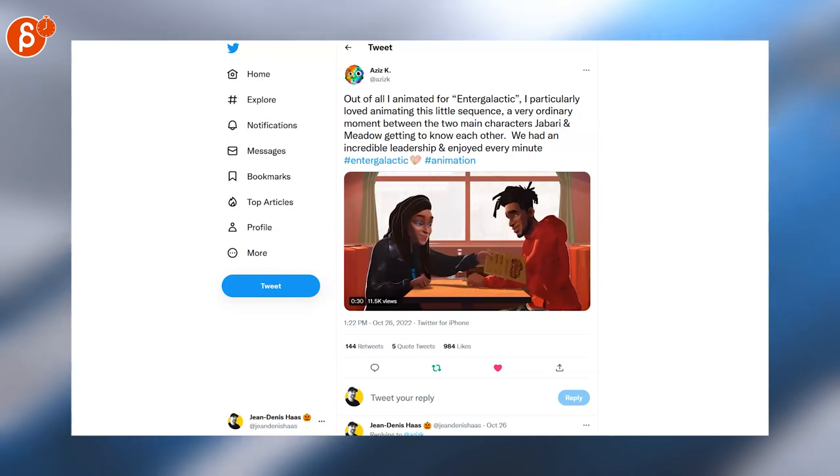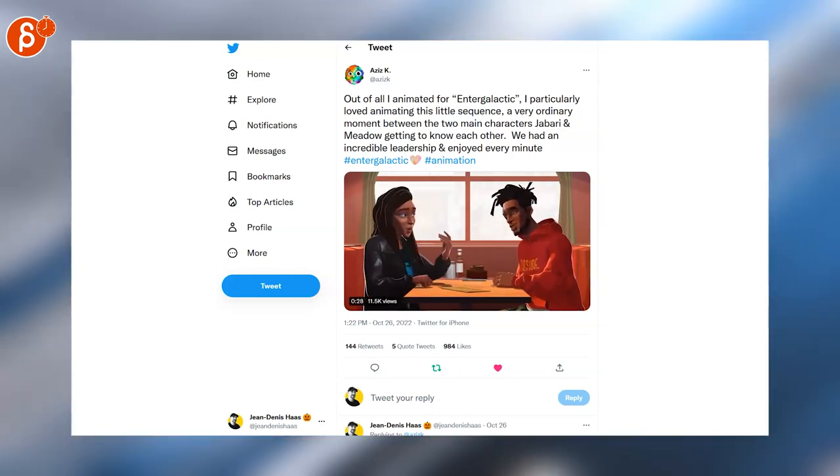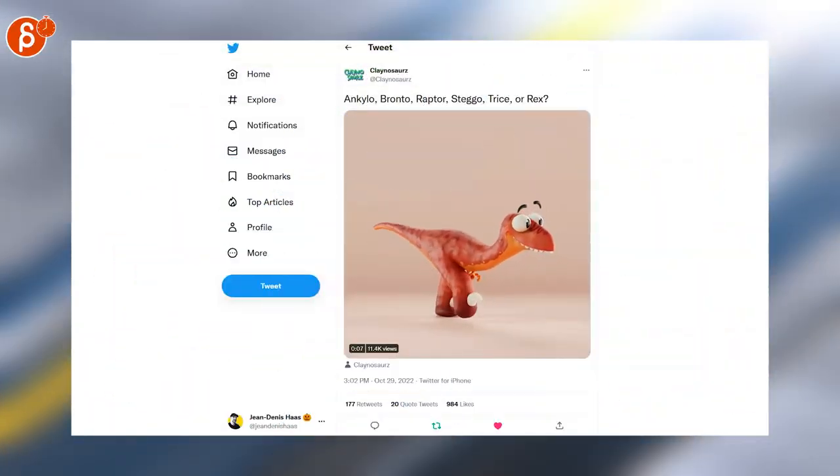Then we have Aziz with Endergalactic — here's a shot or sequence that he did, super cool. I still have to check out the show, it looks great. And sticking with animation, here's a compilation of the Klanosaurus — these are always so squishy and cute, I love how they look.